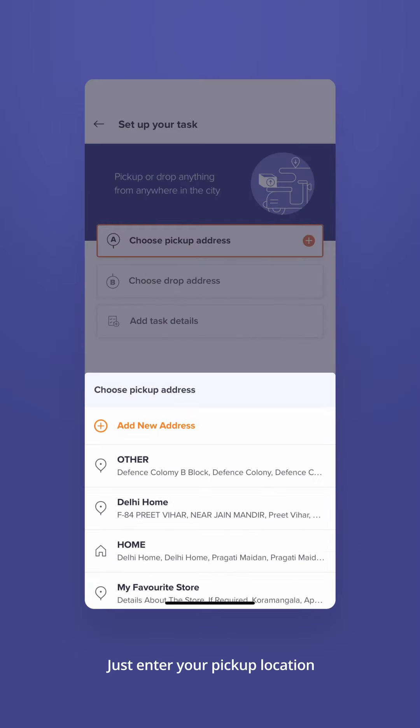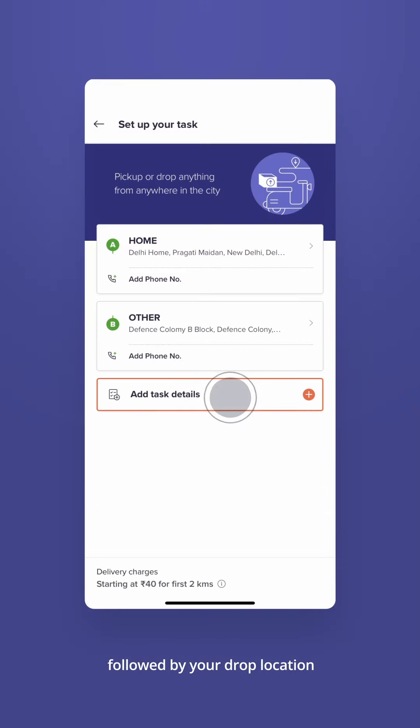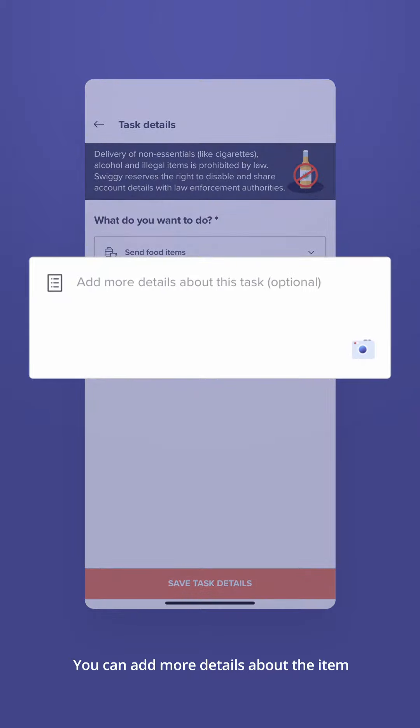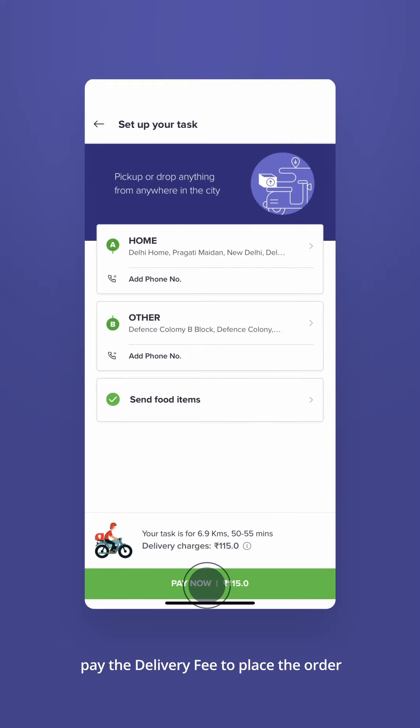Just enter your pickup location, say your home address, followed by your drop location. Next, pick your tasks from the list. You can add more details about the item or click a picture if you feel the need. Pay the delivery fee to place the order.